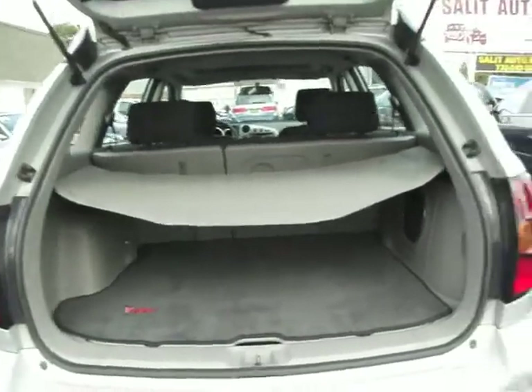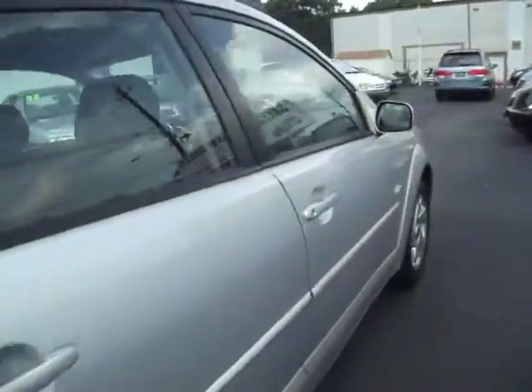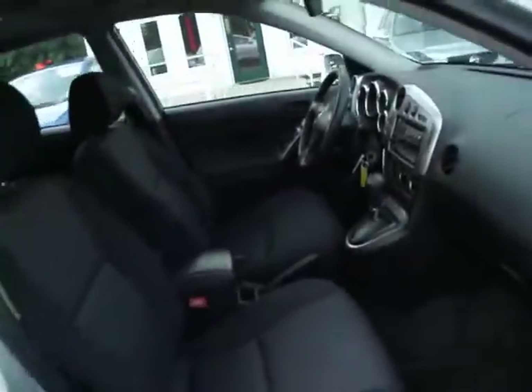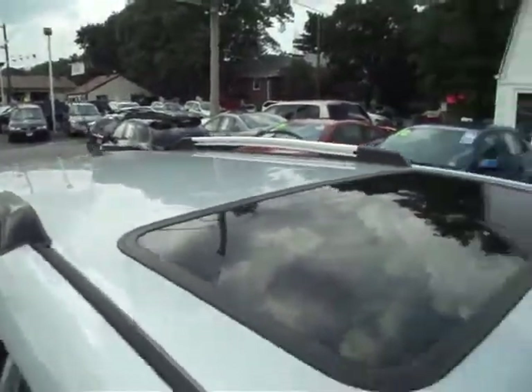So if you have a bad back, or if it's difficult for you to reach down, this is definitely the way to go. There you have it — it also comes with a sunroof.